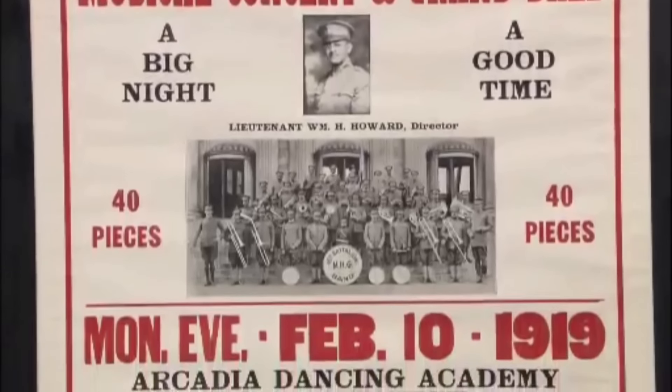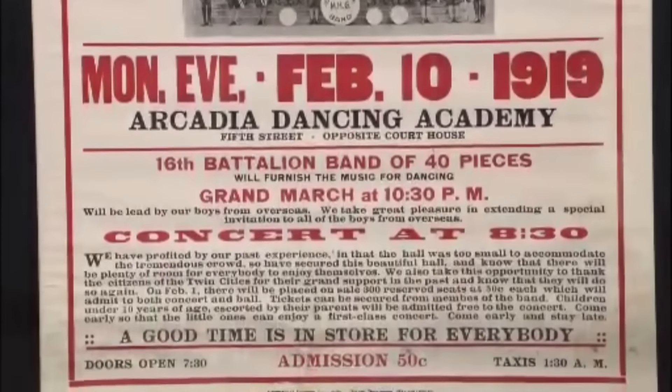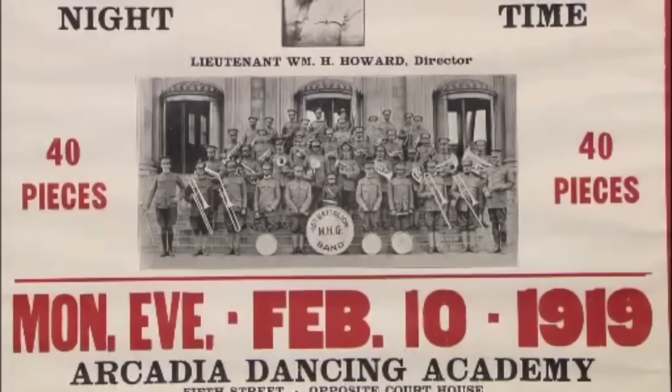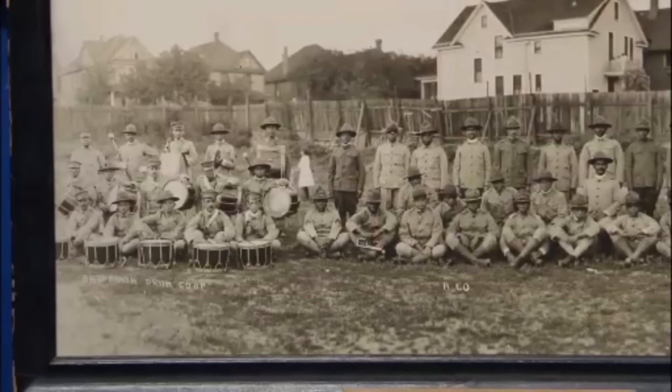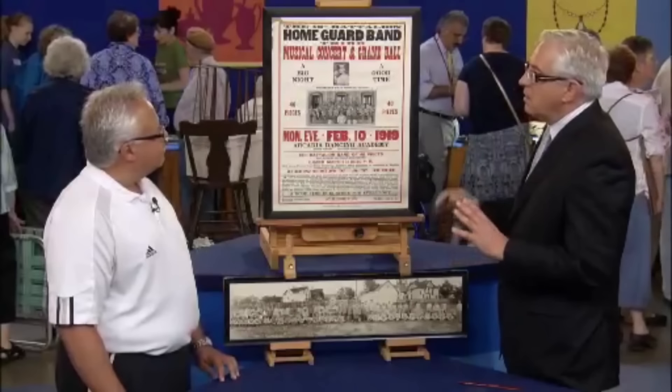Also included is a poster from 1919 advertising a concert by the 16th Home Guard Music Band. Items like these are extremely rare and often do not survive this long. This pair of rare artifacts offers a glimpse into the past and would command an auction value of about $2,000.